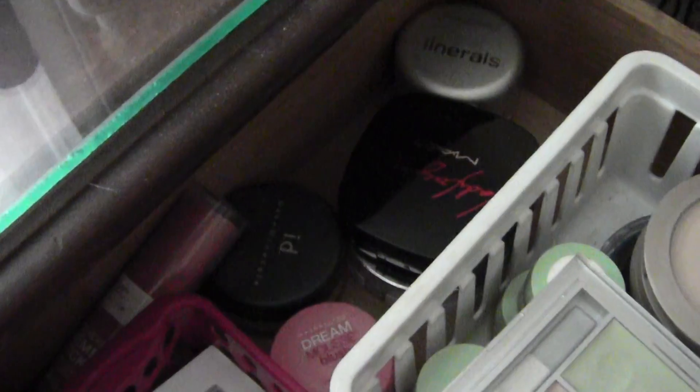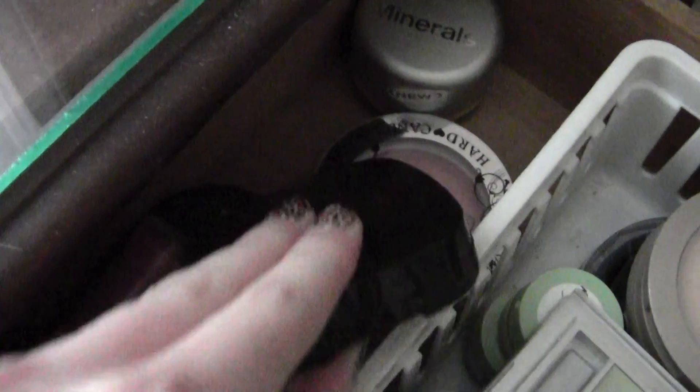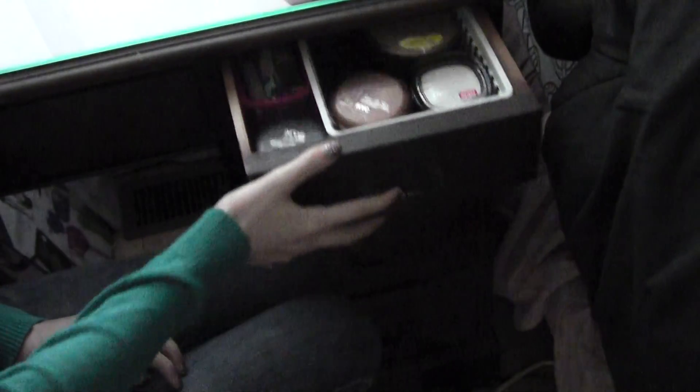Here are some blushes that I did not use as often and could not fit in the other drawer — Wet n' Wild, Bare Minerals, Maybelline, NYC, and a fake MAC one — let's not even talk about that. And that is all for that drawer.